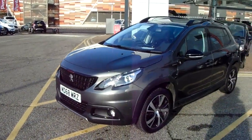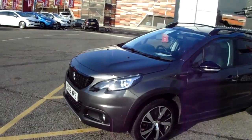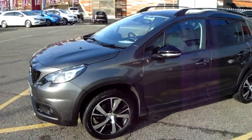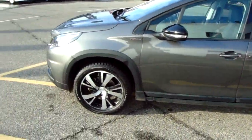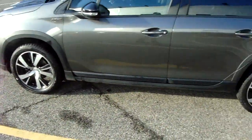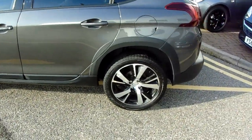I'm just going to take us on a quick walk around the car now and show you some of the features of this Peugeot 2008. If you have a look at the car itself, you can see the car is finished in grey and you'd have 17-inch alloy wheels as you can see just here as well.